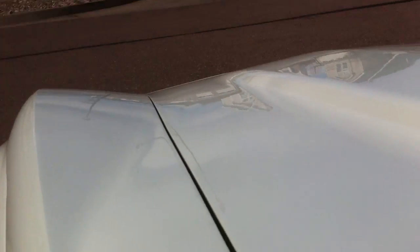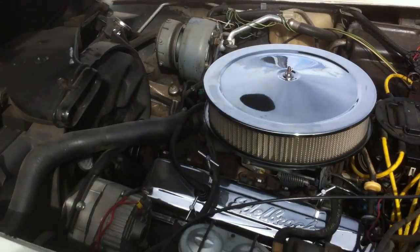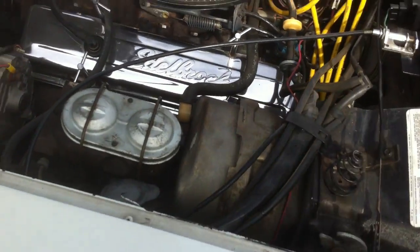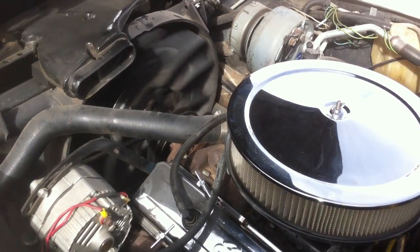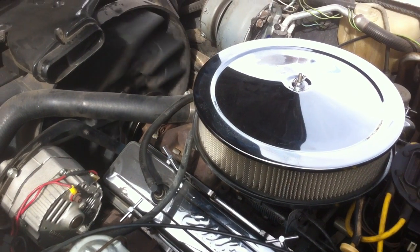I'm going to run around and hit the hood release and pop the hood up so we can get a little video of the engine running. It's got some aftermarket chrome pieces on it — Edelbrock valve covers, chrome valve covers. Some nice aftermarket spark plug wires. You can see she purrs like a kitten, just runs smooth. The Corvette 350L engine.